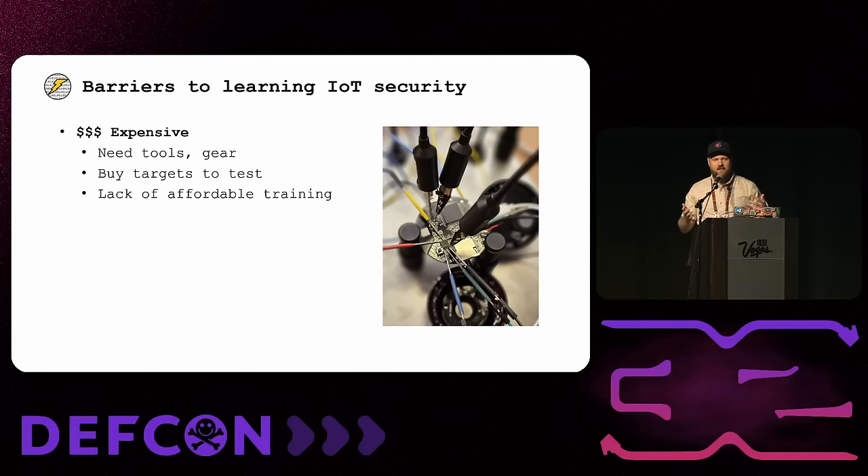When I ask people why they aren't doing IoT hacking, there are a few misconceptions I hear that I want to dispel. The first is that it's too expensive — that you need to buy an oscilloscope, a microscope, or expensive tools. When you're starting out, you're probably going to need to buy the devices you want to hack on. And there was really a large lack of affordable training — even five years back, it was $5,000 for a course, and a lot of them were in person.